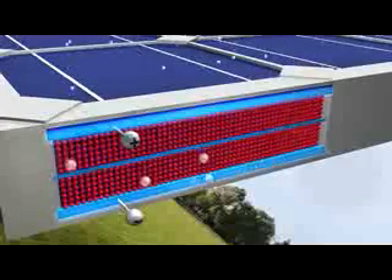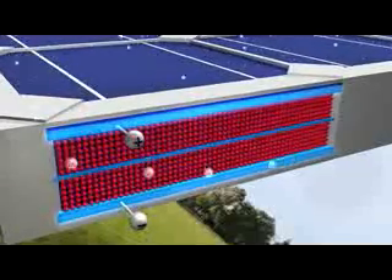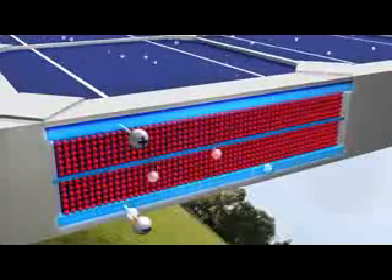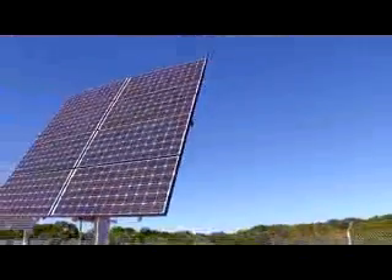The photons strike the cell, and their energy frees some electrons in the semiconductor material. The electrons create an electric current, which is harnessed by wires connected to the positive and negative sides of the cell. The electricity created is multiplied by the number of cells in each panel, and the number of panels in each solar array.